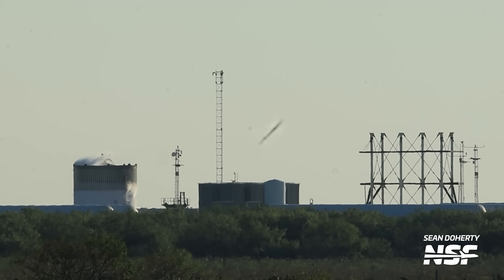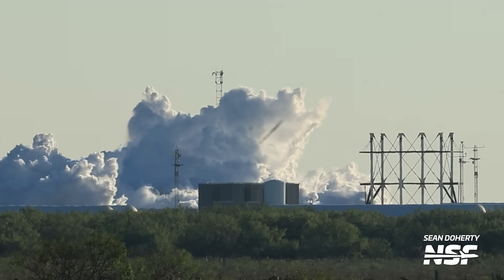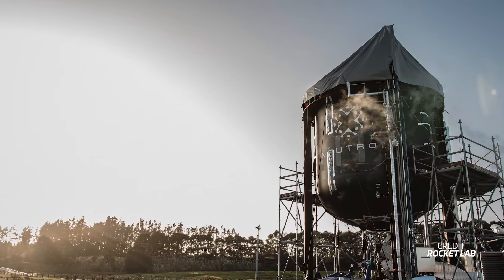You probably know how frequently SpaceX tests tanks to the point of destruction at Starbase, especially when they test things like new materials or new tank designs. Rocket Lab did just that with its Neutron upper stage test article. The company reported that the teams have completed the cryogenic testing for the test stage.